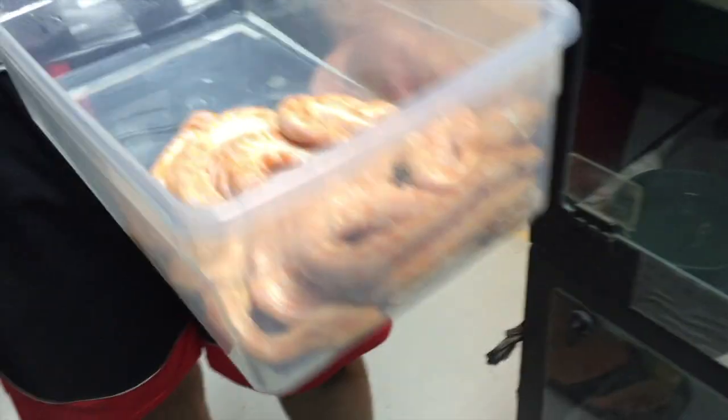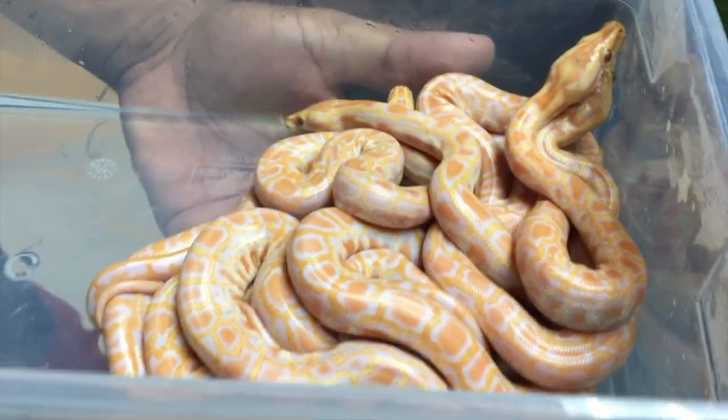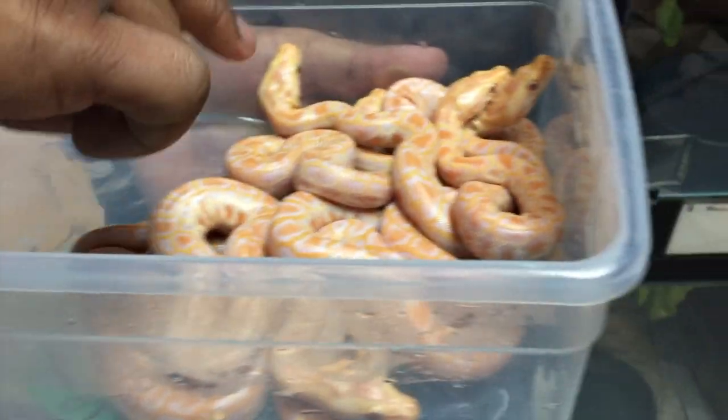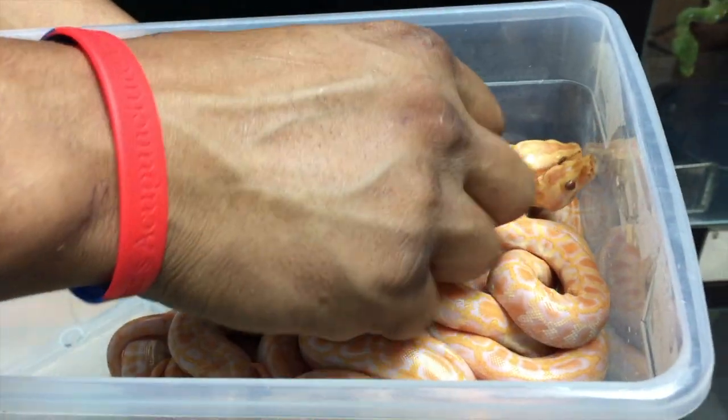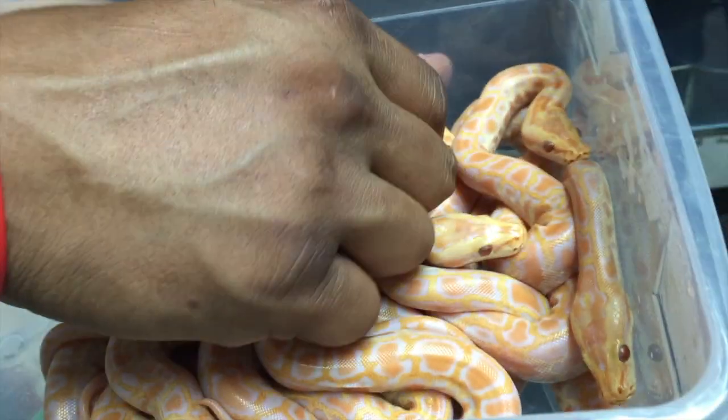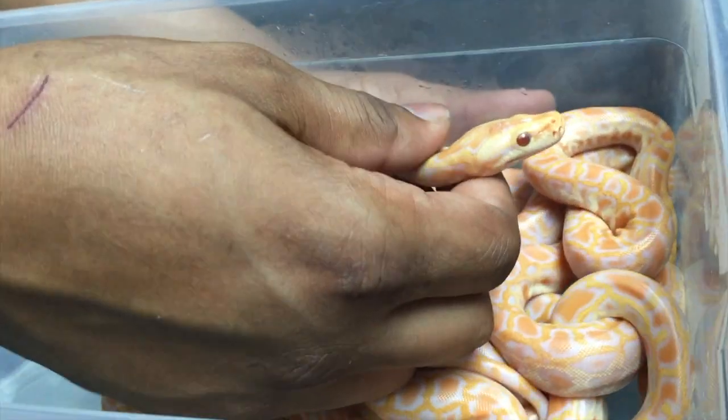Oh, you got the little monkeys. Those are born alive, right? No, they're born in eggs. Oh wow, look at that. These are special albinos. Normally they come with all orange in there, but these ones came out with white in their heads. They're so cool — it's actually just like the morph I used to have. They're awesome.